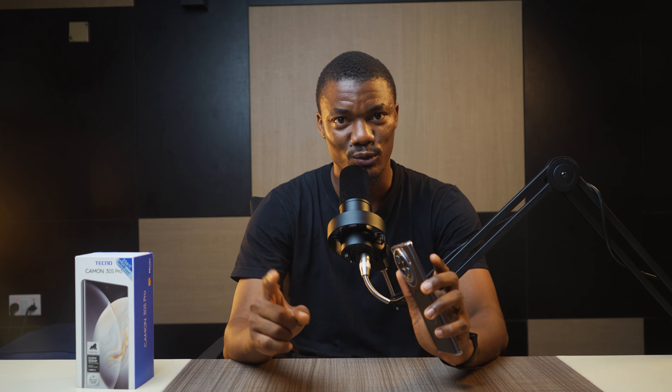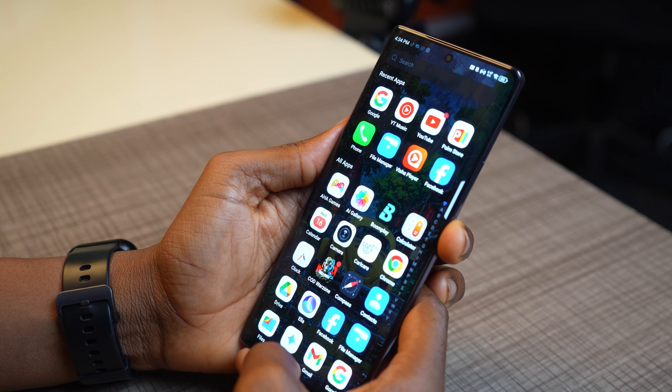You also get a front-facing flash, which is something we don't normally see on phones at this price — the Infinix Note 40 Pro doesn't have one. Many users really want this front-facing flash to be useful beyond selfies; they want to use it during video calls. Techno, take note. The under-display fingerprint scanner is quite fast.